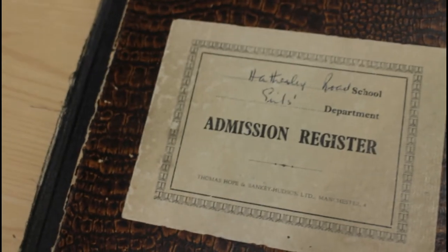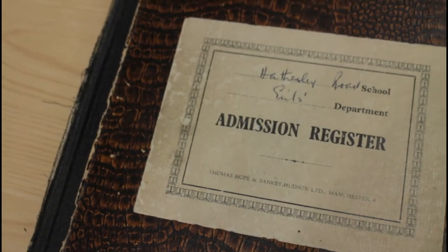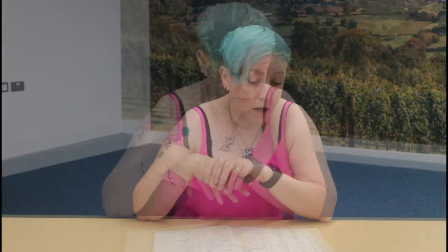This is an admission register from Hatherley Road Girls' Secretary School in Gloucester. That book was able to help a woman when she was threatened with deportation during the Windrush Scandal. That was the evidence that we could provide — that she had arrived in this country before the cut-off date for status being given, and that she had received schooling here and therefore was entitled to stay.